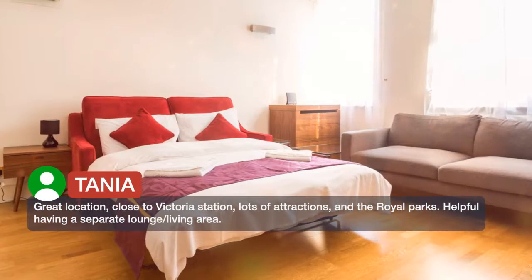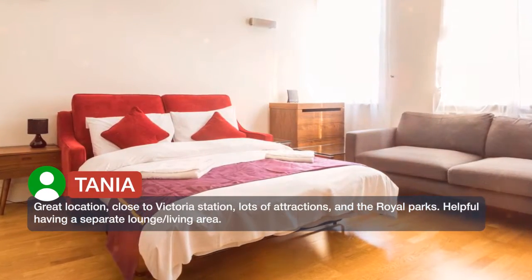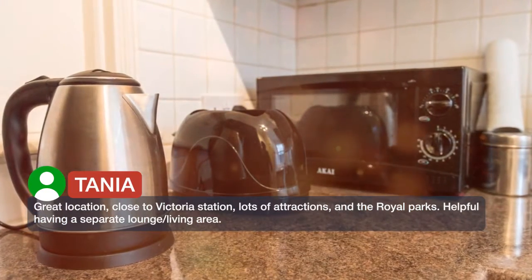Great location, close to Victoria Station, lots of attractions, and the Royal Parks. It was also helpful having a separate lounge and living area.